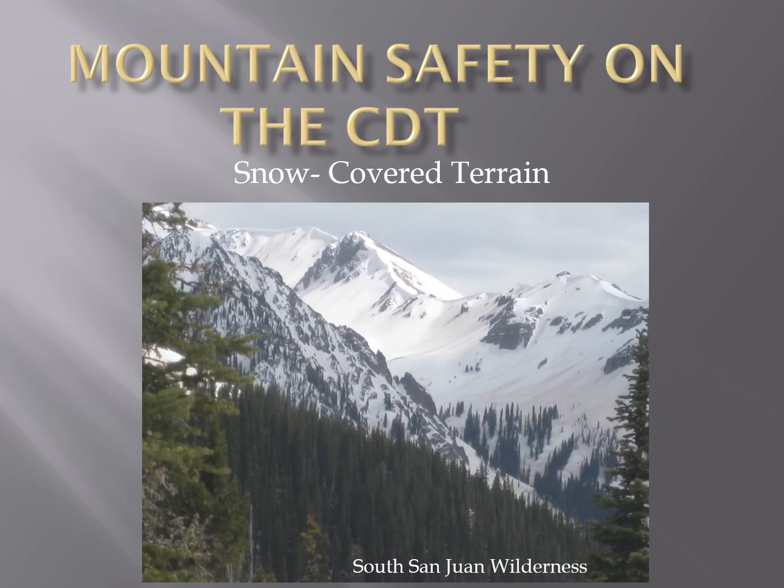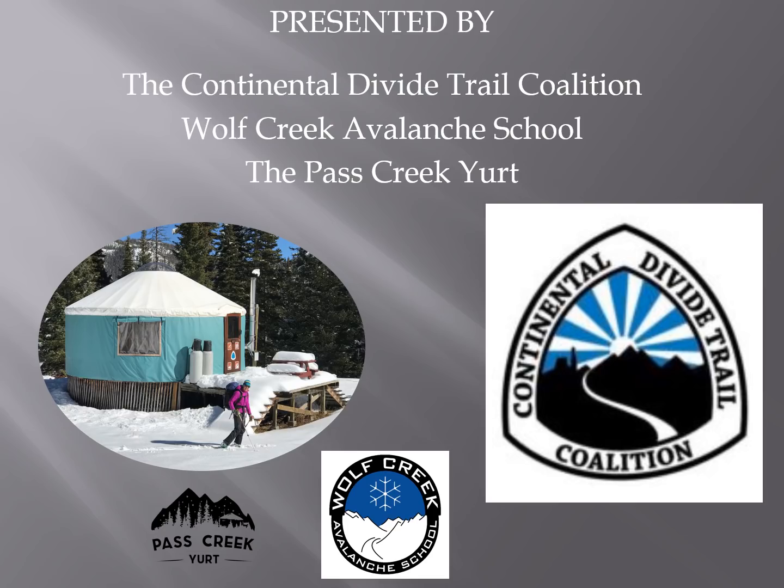Our goal today is to cover some safety guidelines for early season travel for Continental Divide Trail hikers in the South San Juan Mountains. My name is Sandy Kobrock. I live in Pagosa Springs and I run the Wolf Creek Avalanche School and own the Pass Creek Yurt, which is a yurt closer to Wolf Creek Pass than Coombras Pass along the Continental Divide. I've lived in the San Juans for the last 27 years and have a lot of experience in both the North and South San Juans with the snowpack and with the mountains.